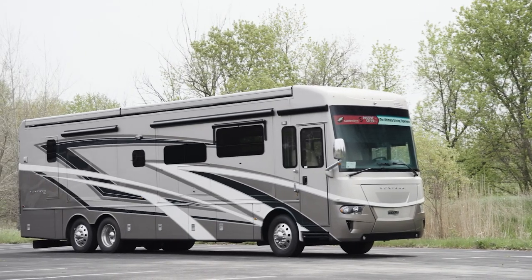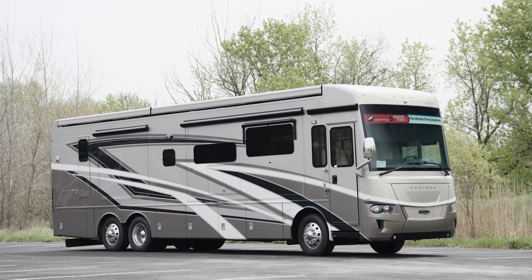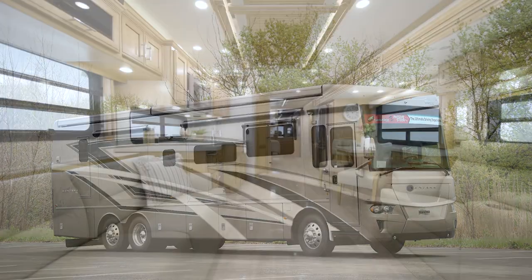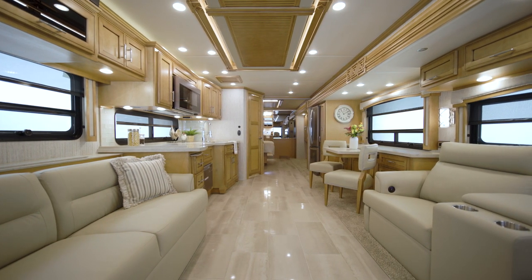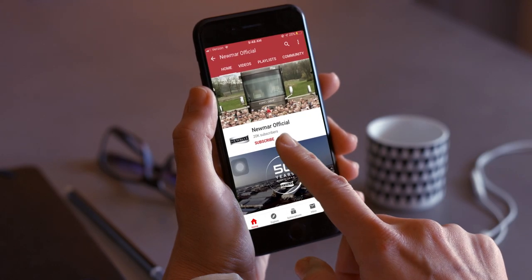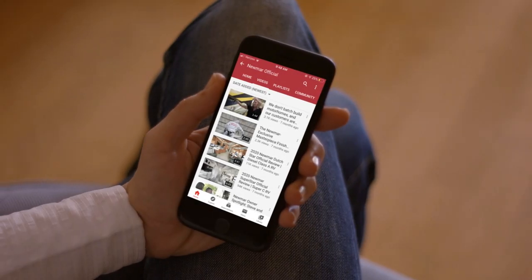A popular RV with tons of customizable touches, from floor plans to optional amenities, the Ventana is easy to make all yours. On behalf of everyone here at Newmar Corporation, we want to thank you for joining us on this tour of the 2022 Ventana. For more information, visit your nearest Newmar dealer or visit newmarcorp.com today. Subscribe to our YouTube channel and turn on notifications so you're the first to know when we add new product videos.